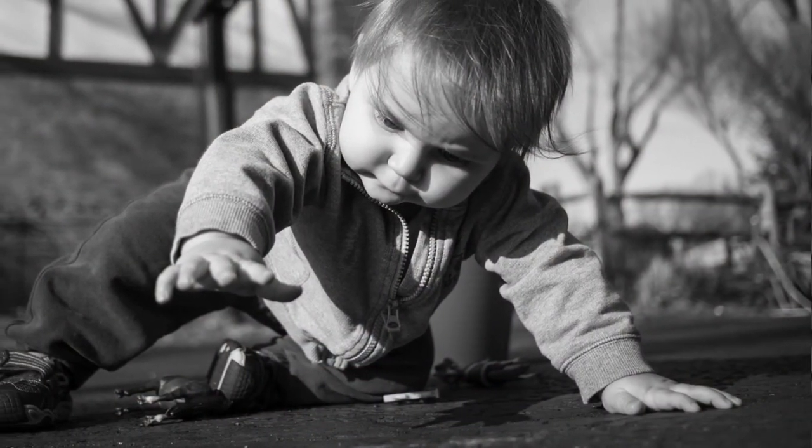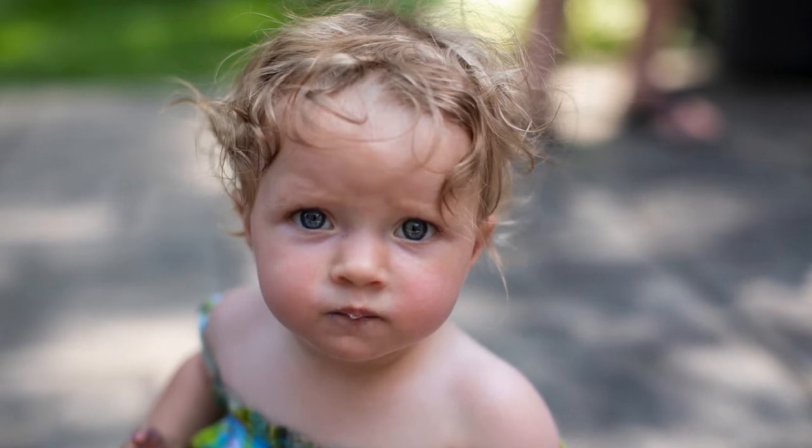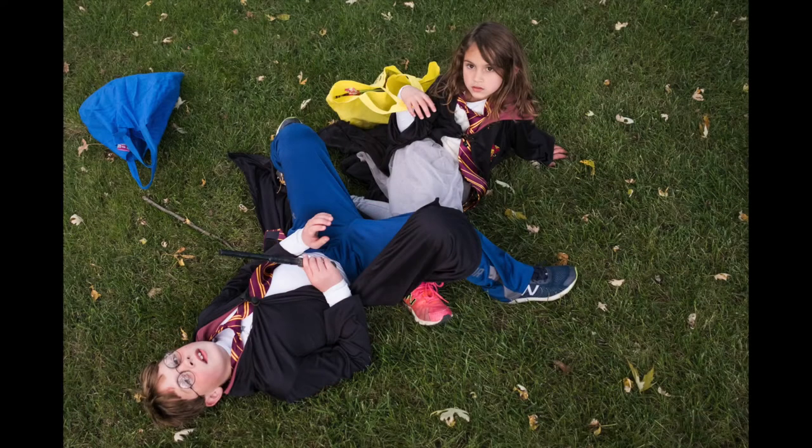The first tip is to get on their level. Take a knee, sit on the ground — if it's an infant, maybe lie on the ground if they're crawling around. Getting eye to eye really helps connect with the subject a lot more. There are different benefits to a high or low angle: shooting from down low shows things from their perspective, while shooting from a higher angle and looking down tends to isolate the background and make the subject stand out a lot more.